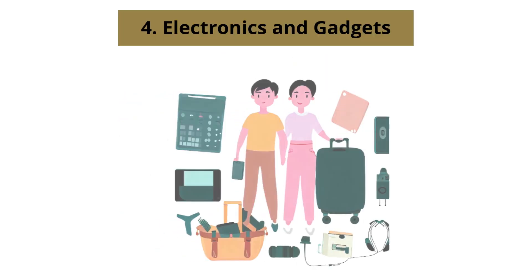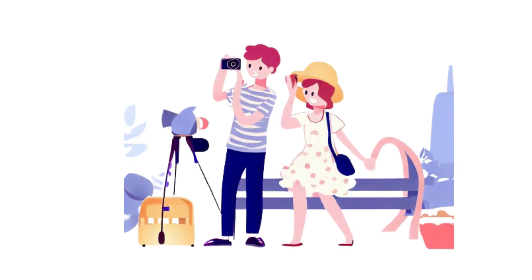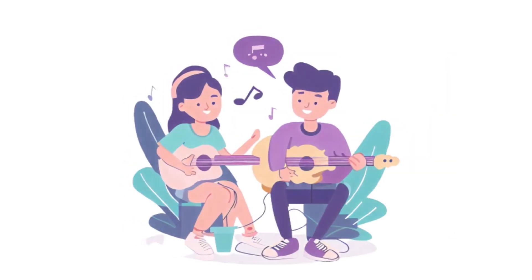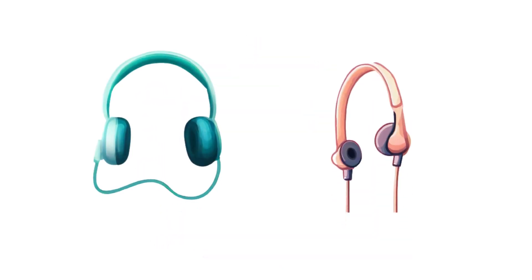Number 4: Electronics and Gadgets. Enhance your weekend trip with your boyfriend by packing these electronics and gadgets: your mobile phone and charger for staying connected and capturing memories, a camera for higher quality photos or instant prints, portable speakers for shared music enjoyment, a power bank to keep your devices charged on the go, and earphones or headphones for personal entertainment.